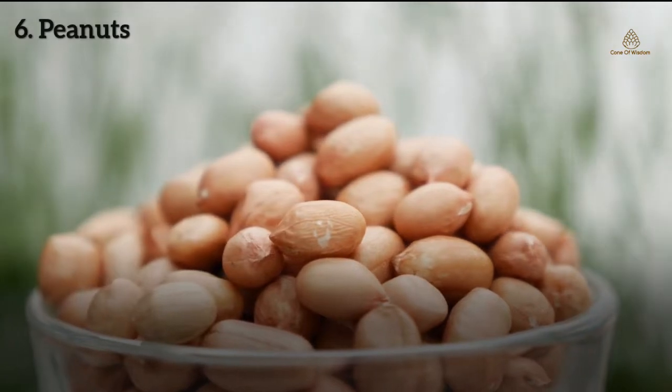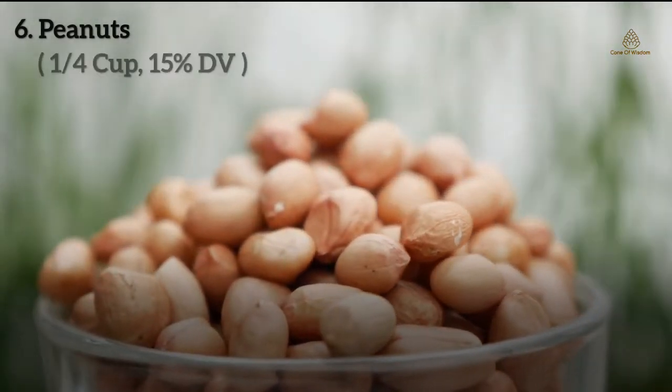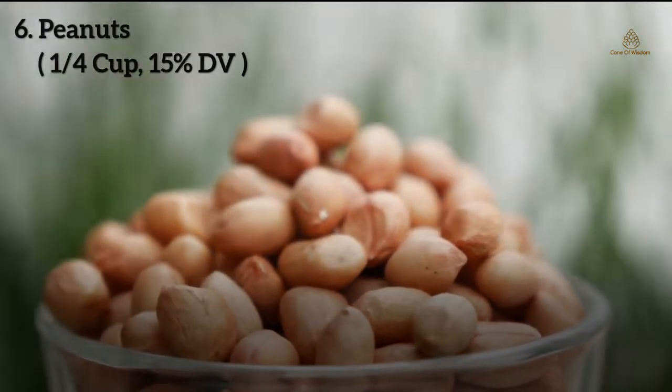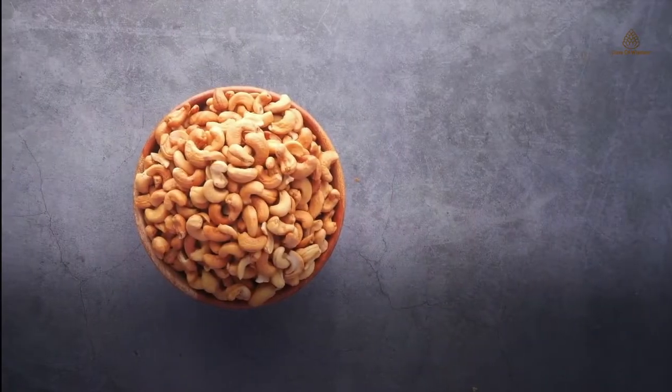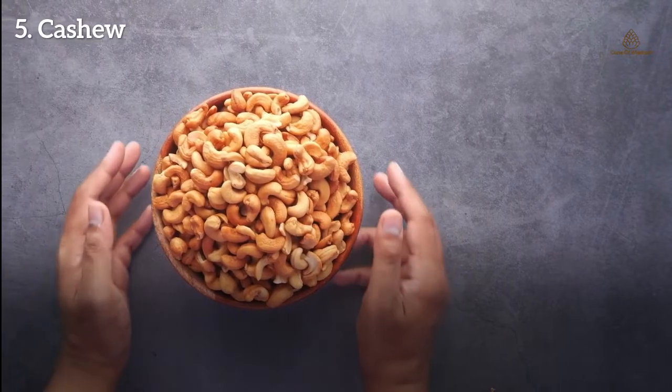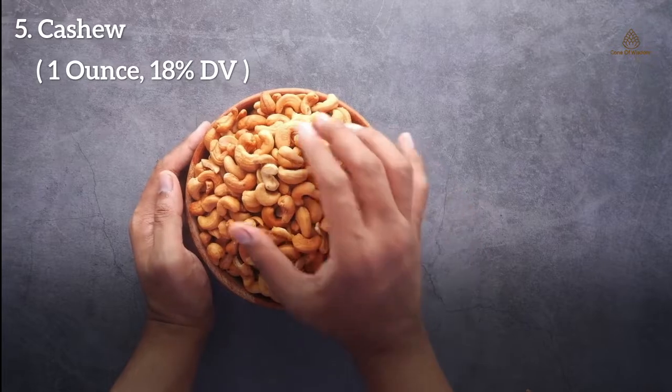Number 6: Peanuts. Peanuts are a legume crop grown mainly for their edible seeds. A quarter cup of oil-roasted peanuts provides 15% DV of magnesium. Number 5: Cashews. One ounce of dry roasted cashews gives 18% DV of magnesium.